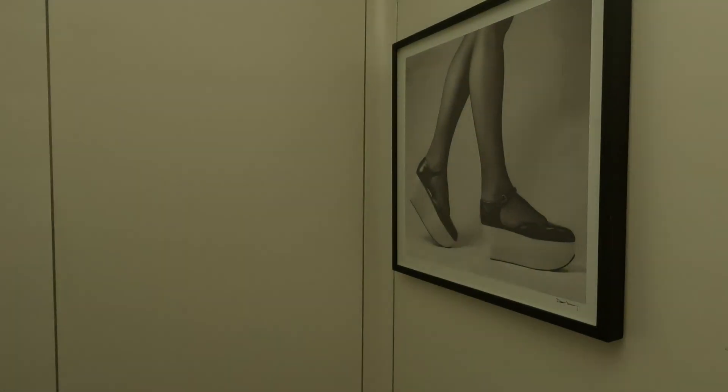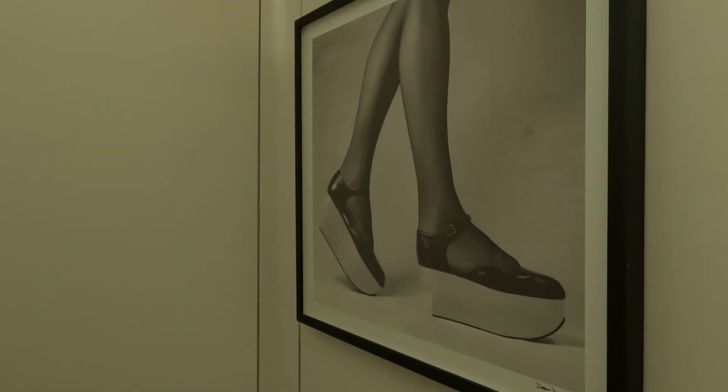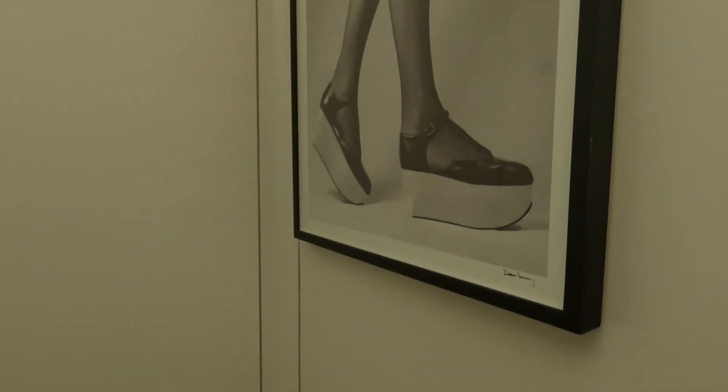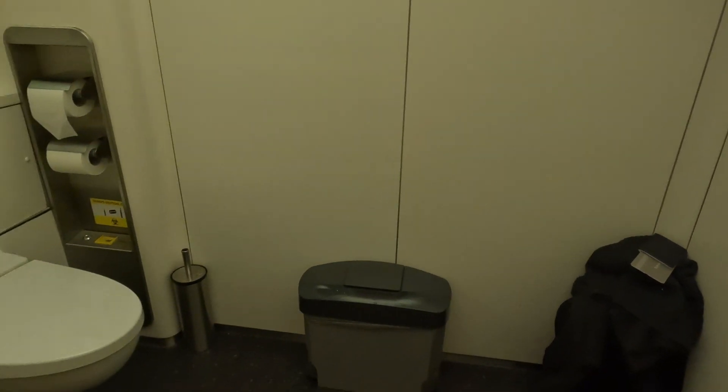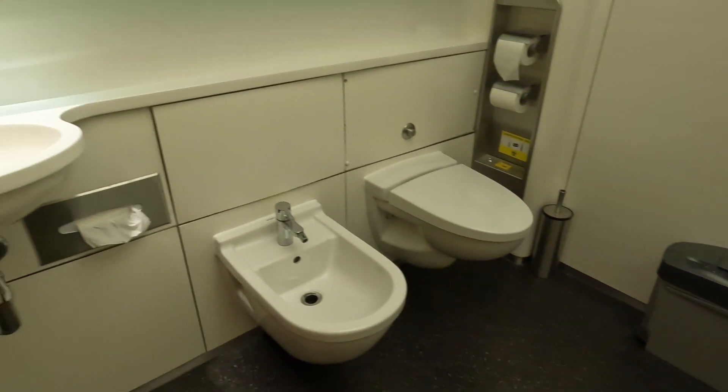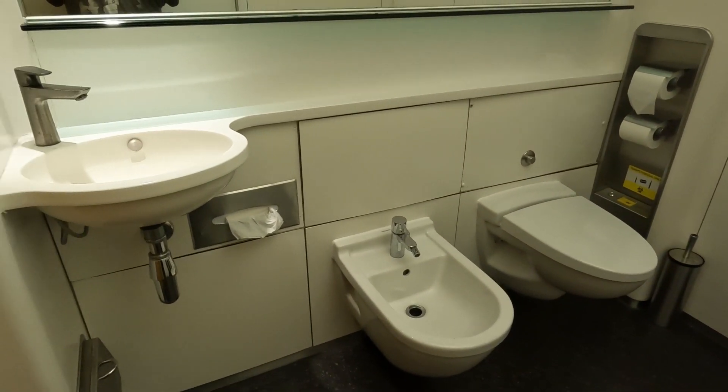I've decided to rename my toilet reviews 'The Bog Standard.' For those not from the UK, a 'bog' is slang for a toilet, and 'bog standard' means something basic or ordinary. The toilets in the Concorde Room are anything but bog standard — there's a piece of art from the collection on the wall, Elemis toiletries, and even a bidet. How posh is that.